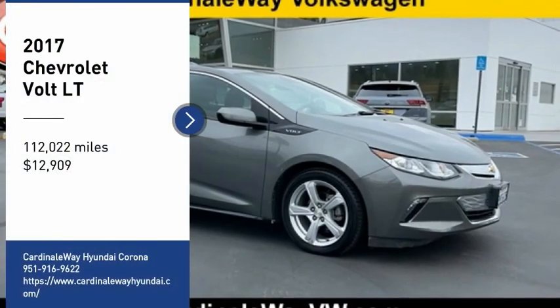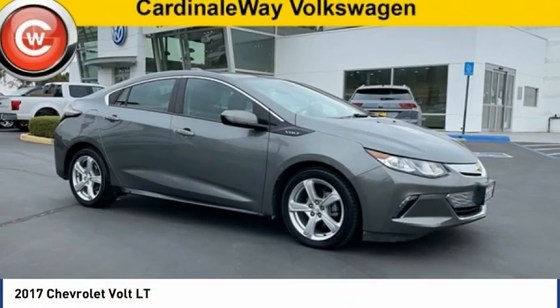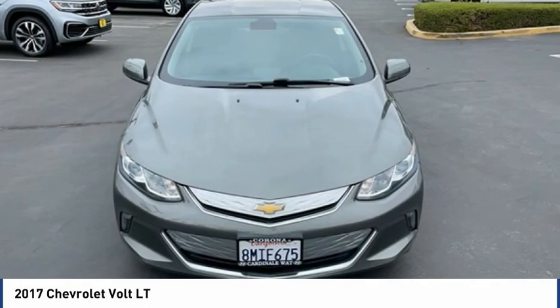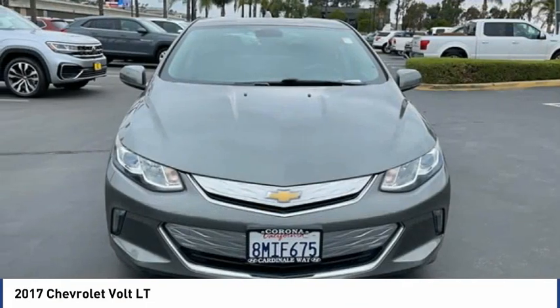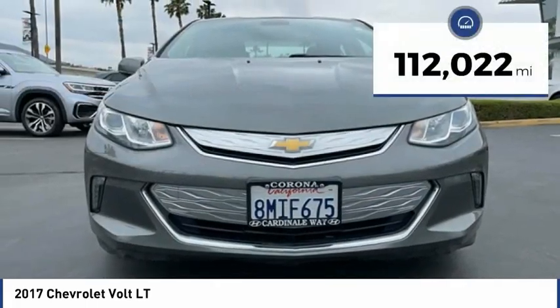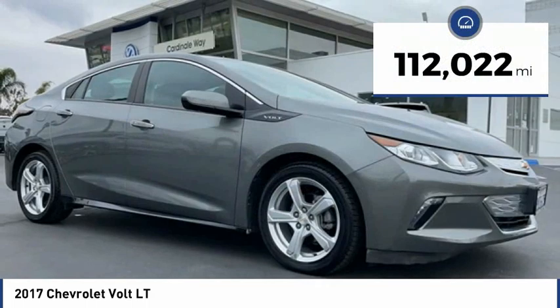Looking for the right vehicle? Check out the 2017 Volt. The Chevy Volt can drive up to 40 miles a day without a drop of gas and is priced below $15,000. This vehicle has less than 115,000 miles.